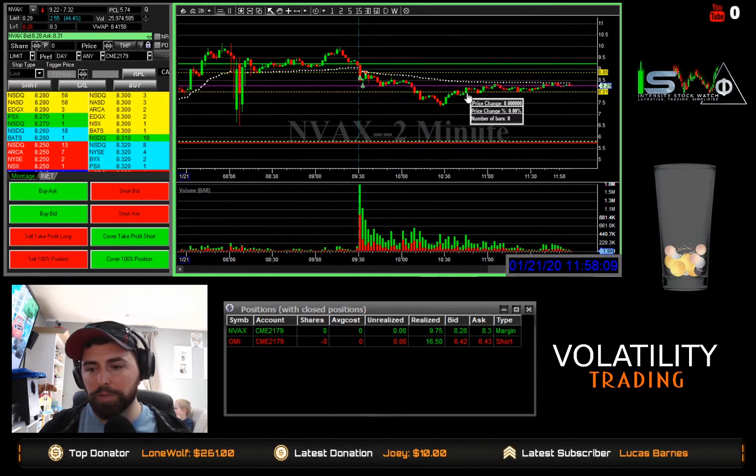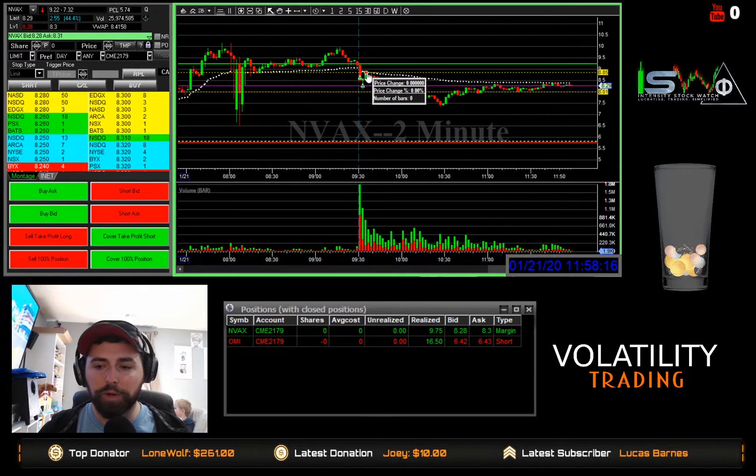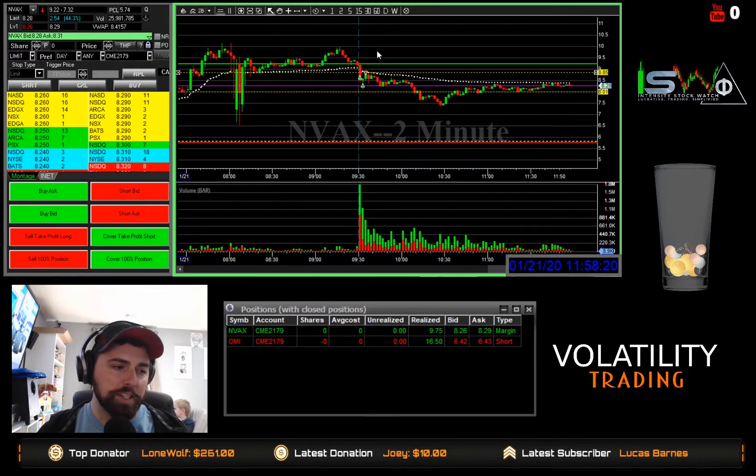As you can see, it's pretty much consolidated to the downside since then. So pretty quick, easy trade, just two entries, went for the initial price target there and we got it. So just a quick $10 trade there, $9.75 to be exact.